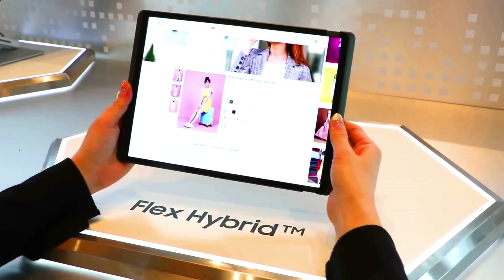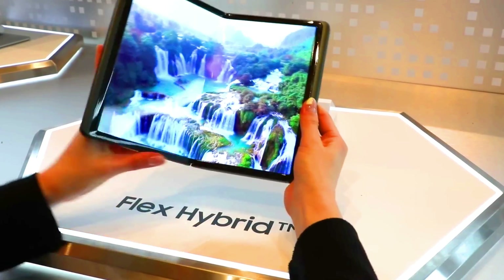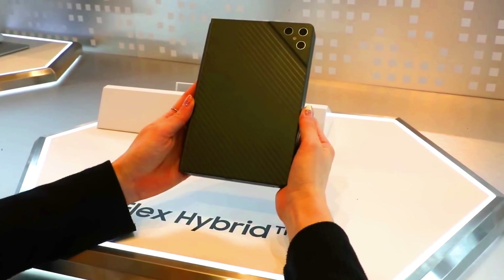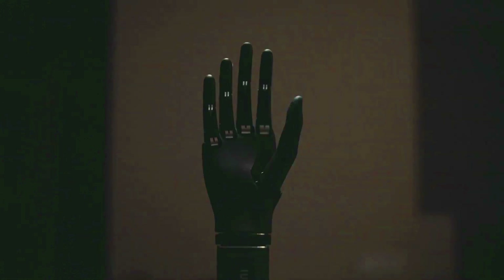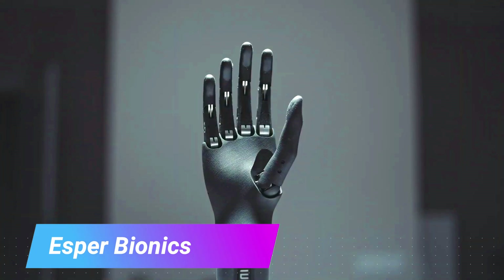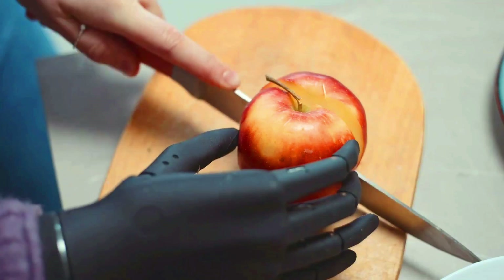Samsung Display has already demonstrated a working prototype of a Flex Hybrid display, and the first commercial devices with this technology are expected to be released in the next few years.